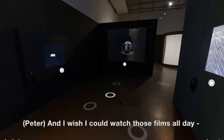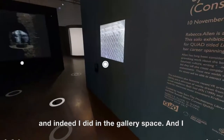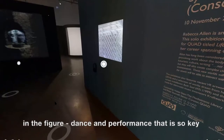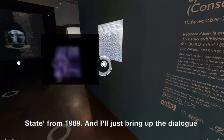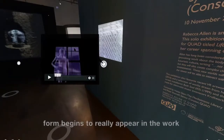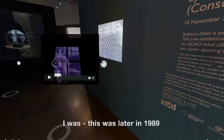I could watch those films all day, and indeed I did in the gallery space. I note the use of the figure — the interest in the figure, dance and performance was so key to your work. Shall we go to this work, Steady State from 1989? You can see the very figurative form begins to really appear in the work at this stage. Yes, in this piece, I was — this was later in 1989.